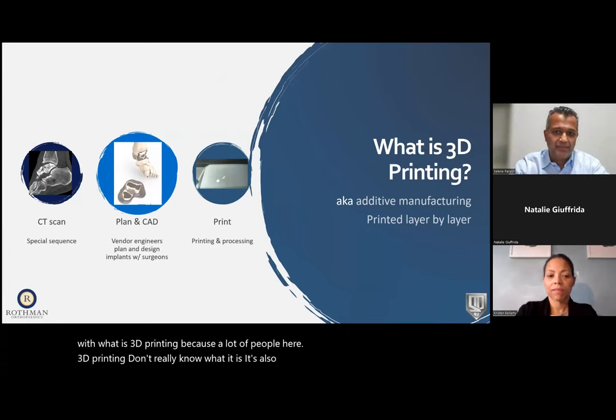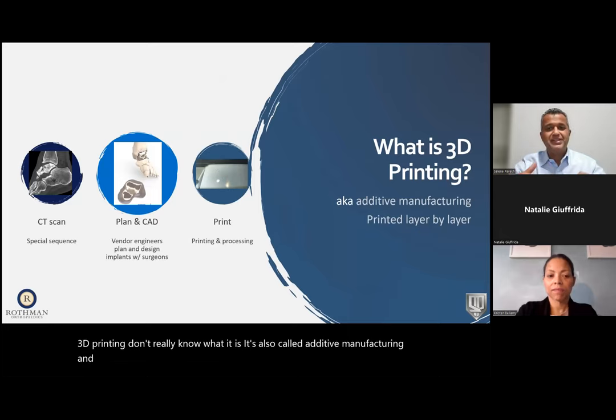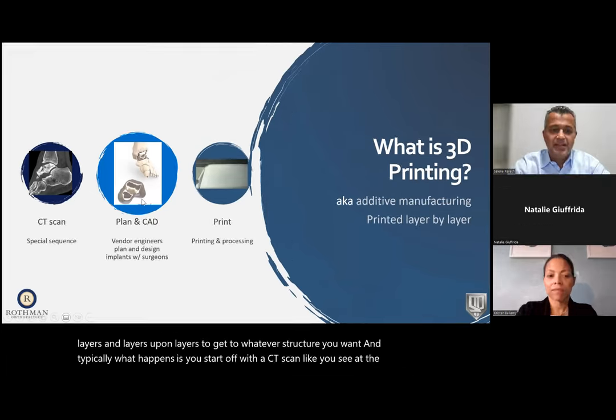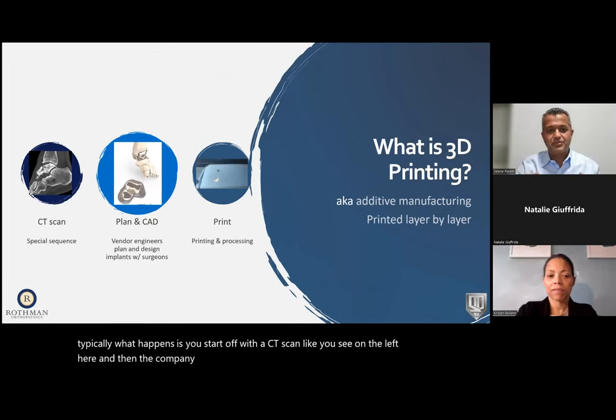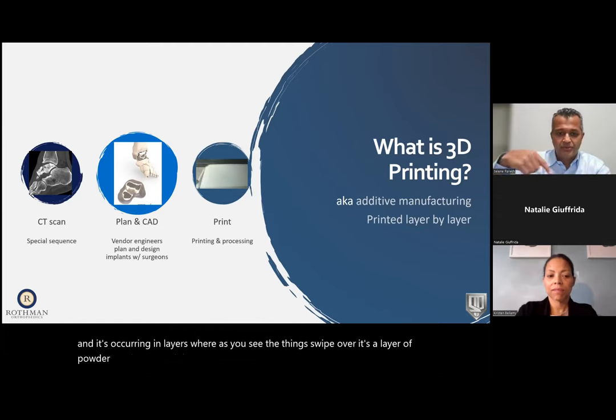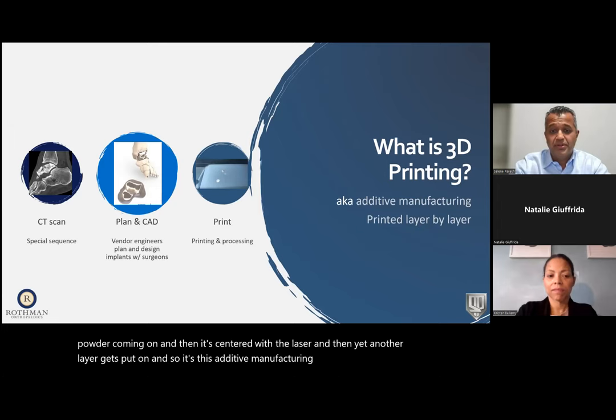Let's start with what is 3D printing. It's also called additive manufacturing — you're printing something by adding layers upon layers to get to whatever structure you want. Typically, you start off with a CT scan. The company that makes these implants will plan and create a CAD drawing. The surgeon looks at that drawing, reviews the plan, and finalizes it. Then it gets printed. What you're seeing is an actual printing of one of the implants occurring in layers — a layer of powder comes on, sintered with a laser, then another layer gets added.